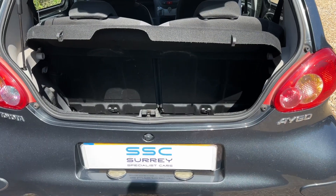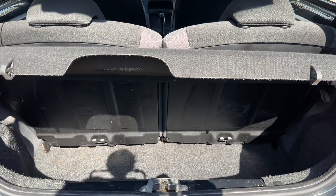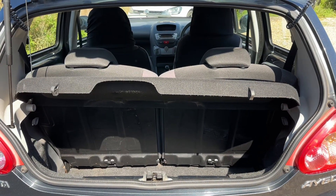As we approach the back of the car, you can see we have a 50/50 split folding rear seat for the boot, and it's a very deep boot — deceptively large given the size of the car.